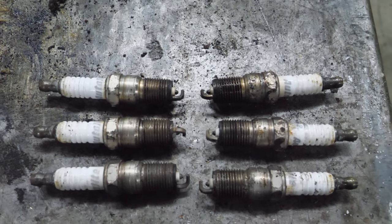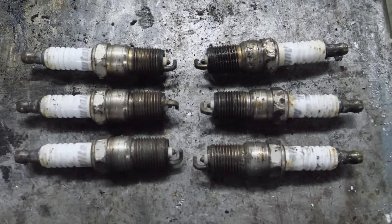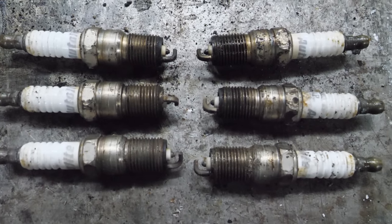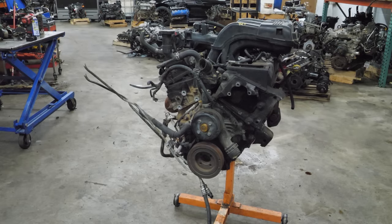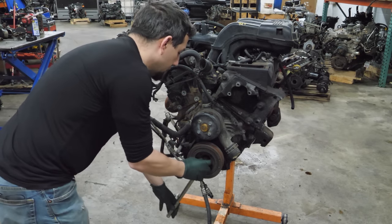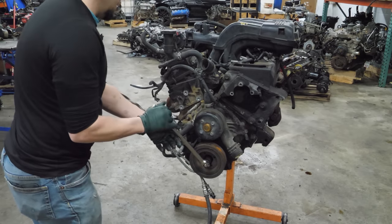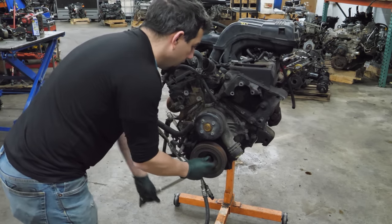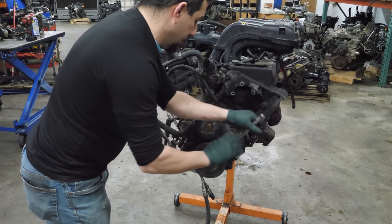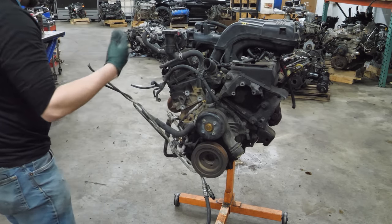The plugs actually look pretty decent — they're all the same brand, which is a start, and nothing's bent or broken. They actually look good. Now let's see if this thing turns over. Yeah, it's actually really smooth — I don't think there's anything wrong with the rotating assembly that I can easily tell.